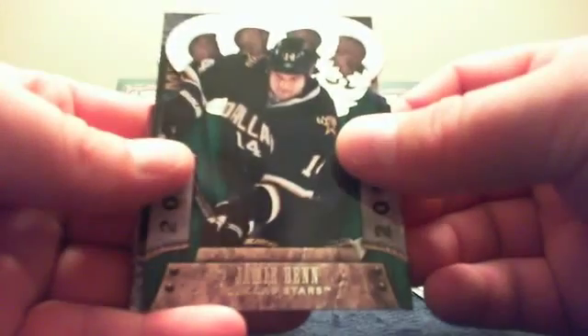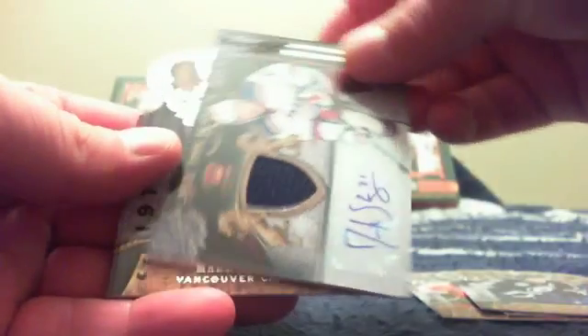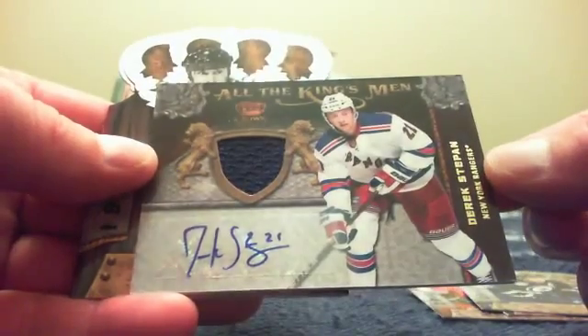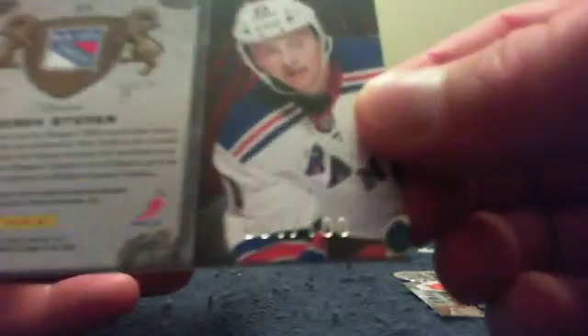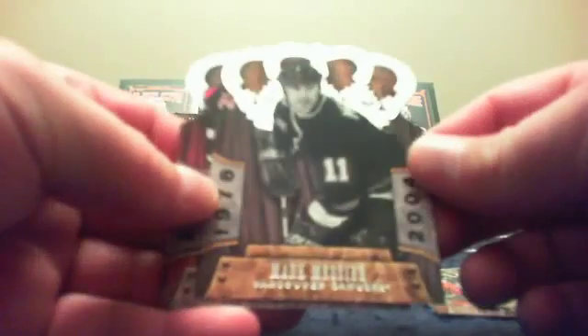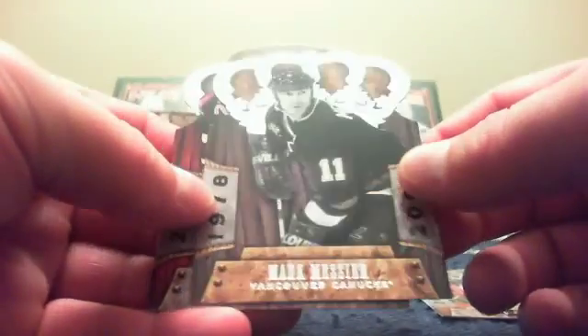These are collector points — they redeemed for them. Jamie Benn, Andrew Ladd. You have an All the King's Men jersey with the autograph of Derek Stepan, numbered 81 of 100. And then you have a Marc Messier legend card in a Vancouver jersey. And Eric Staal.